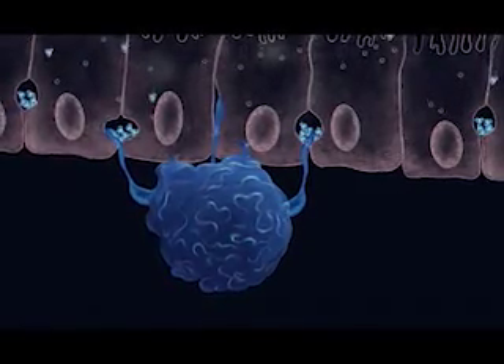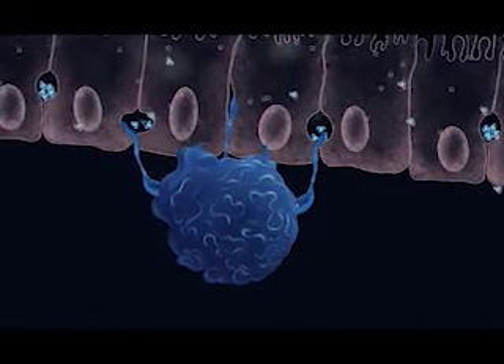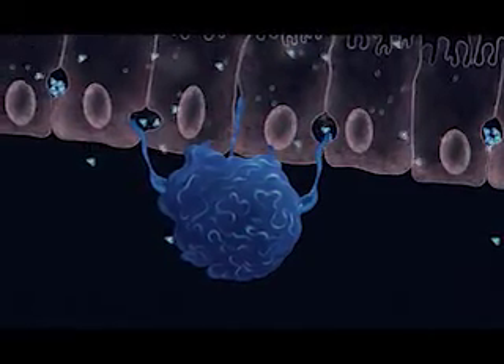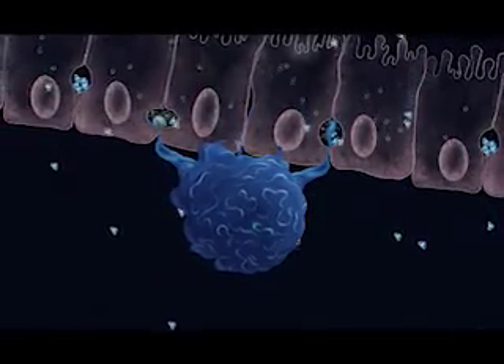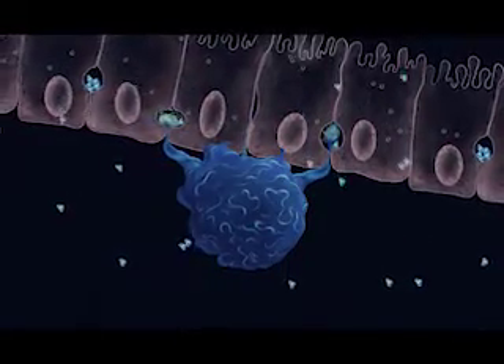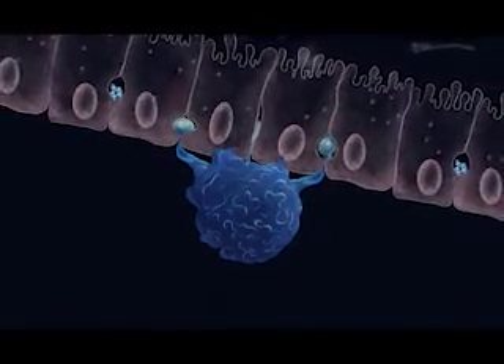These macrophages are equipped with balloon-like protrusions inserted at the base of the epithelial cells. If fluids are overloaded with fungal metabolites or toxins, which are particularly enriched in this region, the macrophages instruct epithelial cells to stop absorption, preventing the poisoning and death of the epithelial cells.